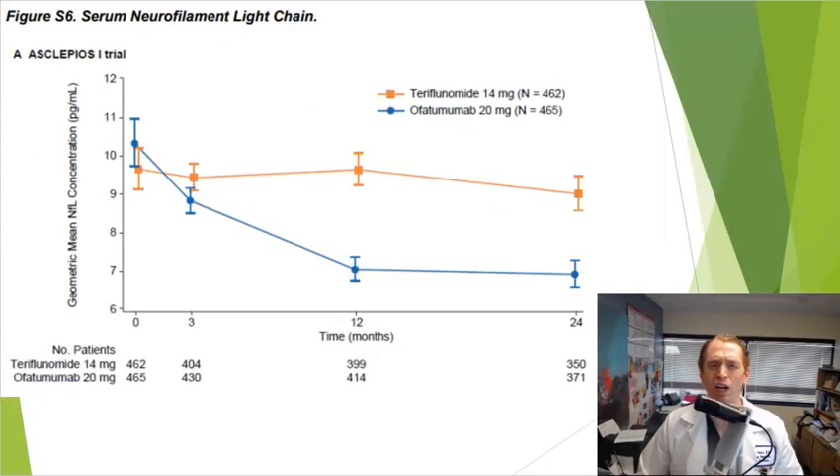There's one thing the Asclepios trials looked at that the OPERA studies did not: serum neurofilament light chain. Neurofilament light chain is a marker of central nervous system damage detectable in the blood, and it's been shown to correlate with MS relapses and disability. In the Asclepios 1 trial — and the same was found in Asclepios 2 — Kesimpta was better at decreasing serum neurofilament light chain compared to Aubagio, showing greater effectiveness in preventing central nervous system damage.